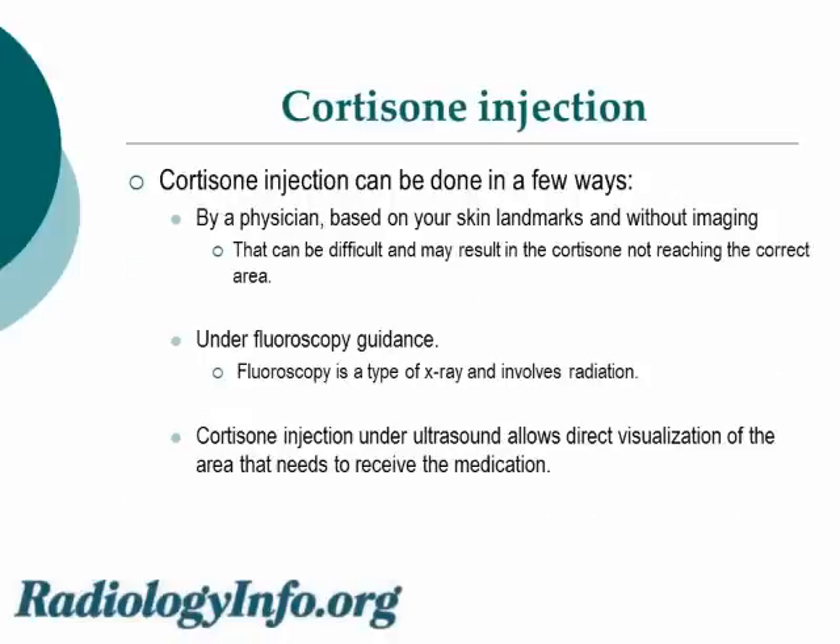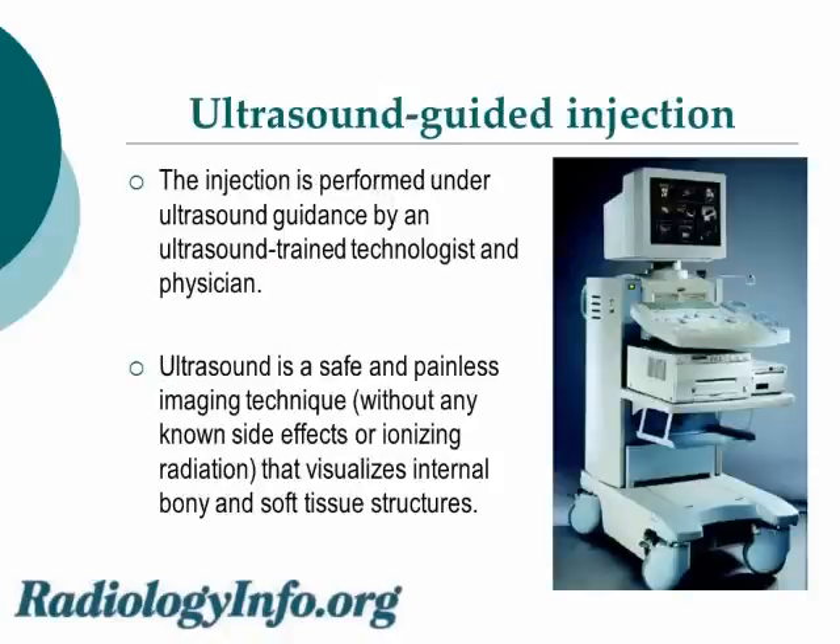Cortisone injection can be done in a few ways. The injection can be done by a physician based on your skin landmarks and without imaging, but that can be difficult and may end up with the cortisone not reaching the correct area. The injection can also be done under fluoroscopy guidance — fluoroscopy is a type of x-ray and involves radiation. Cortisone injection under ultrasound allows direct visualization of the area that needs to receive the medication. The injection is performed under ultrasound guidance with an ultrasound-trained technologist and physician. Here we can see the ultrasound machine.